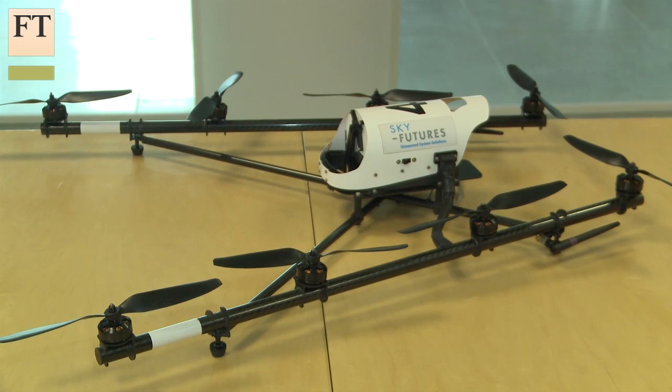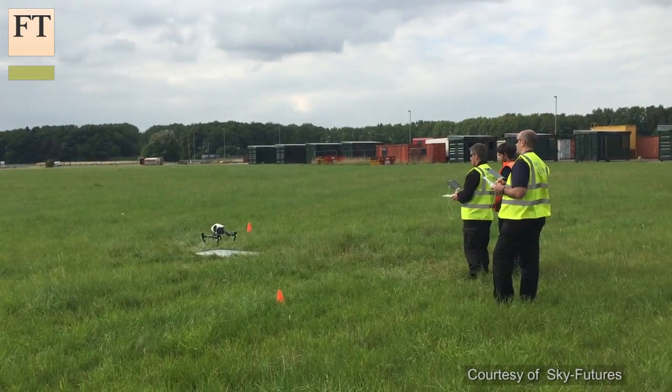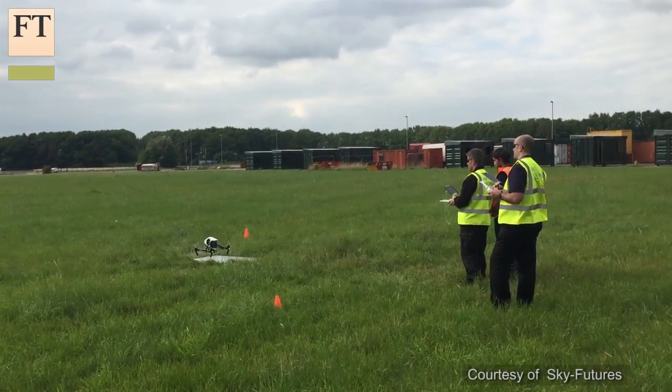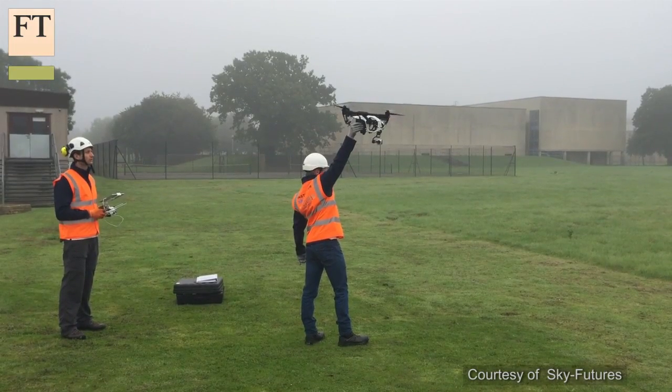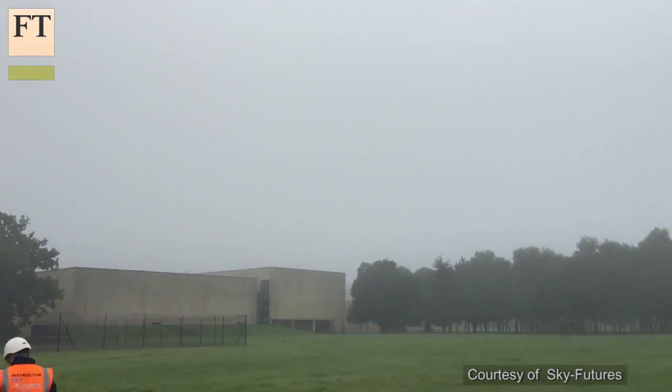The inspection drone is much more expensive and much more capable. It can fly in winds of up to 50-plus kilometres an hour. The technology we use is a flying camera, replacing abseilers and people on scaffolding to inspect structures. That typically requires a team of four, whereas at the moment we have a team of two — so we're reducing the demand for people in half, and therefore reducing the risk in half as well.